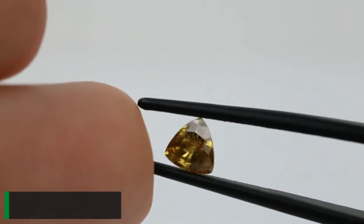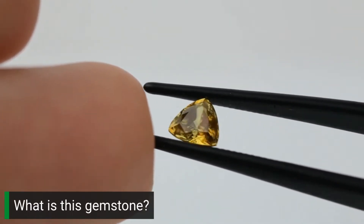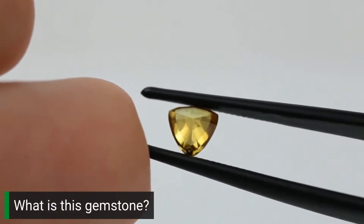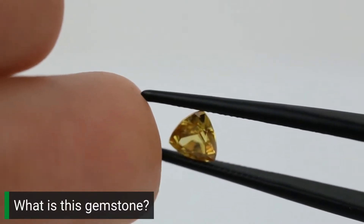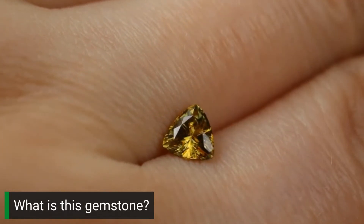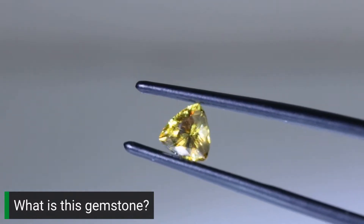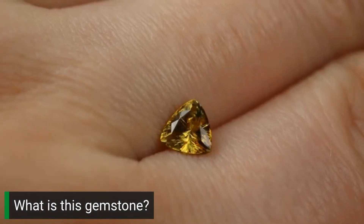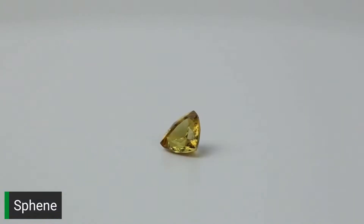Drop your guesses for this yellow trillion-cut gemstone weighing 0.51 carat from Pakistan. It's a jeweler's nightmare — five and a half on the Mohs scale, with a reputation for breaking easily. This stone is trichroic, meaning it appears a different color when viewed along different crystallographic directions. It has very strong dispersion, causing the rainbow colors gemologists call fire — dispersion occurs because white light travels through the stone at different speeds, dispersing into its spectral colors. This gemstone is called Sphene, or Titanite if you hate the word Sphene.